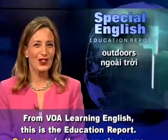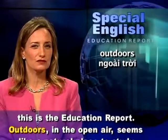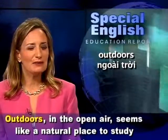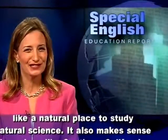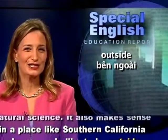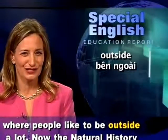From VOA Learning English, this is the Education Report. Outdoors in the open air seems like a natural place to study natural science. It also makes sense in a place like Southern California, where people like to be outside a lot.